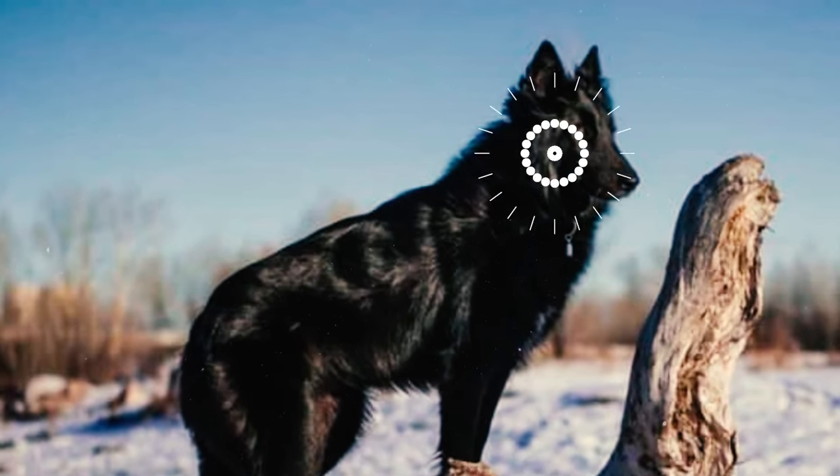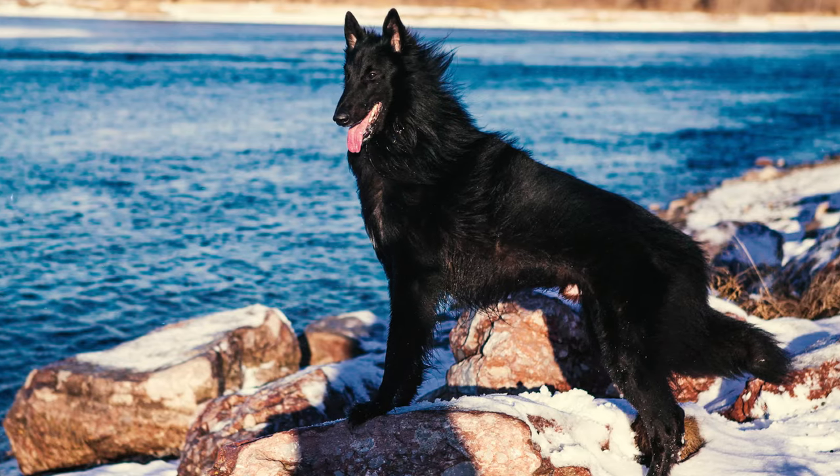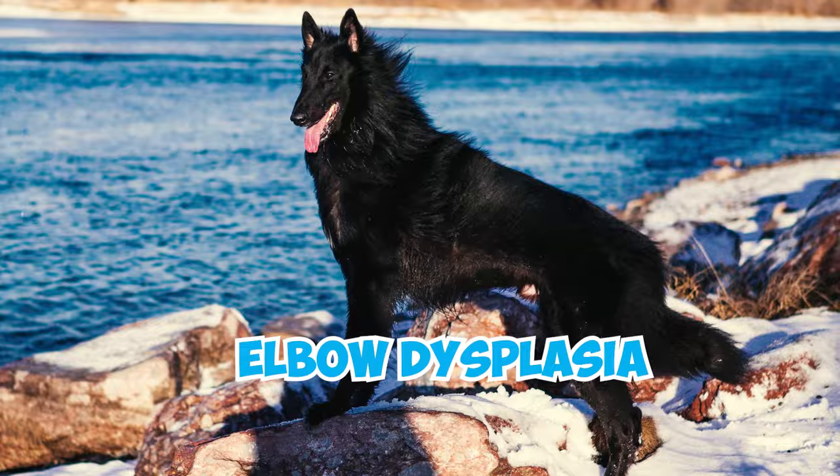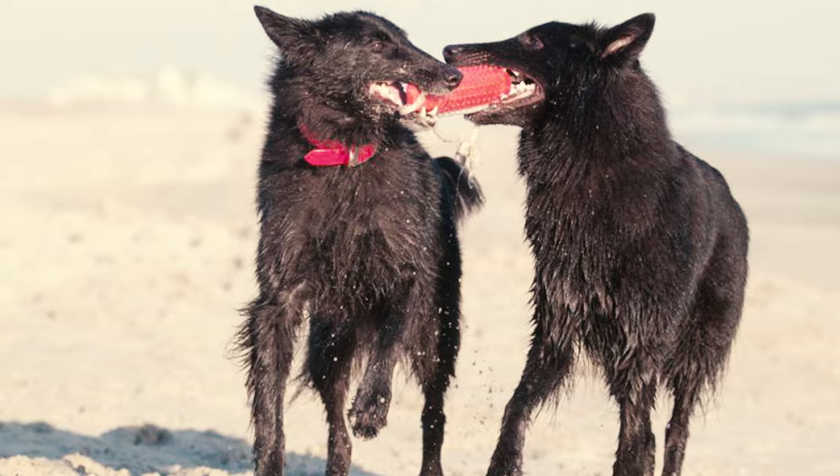Although generally healthy, like any breed, Belgian Sheepdogs can be prone to certain health issues. Keep an eye out for concerns such as hip dysplasia, elbow dysplasia, epilepsy, progressive retinal atrophy, hypothyroidism, and cataracts in this breed.